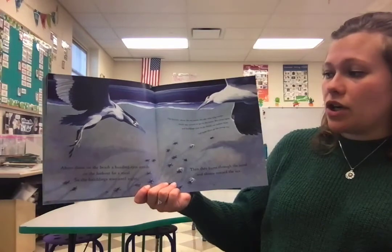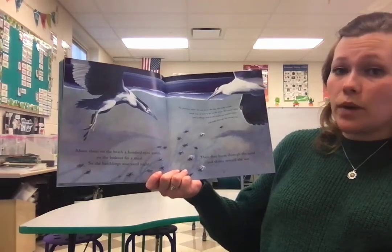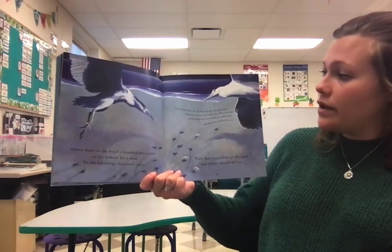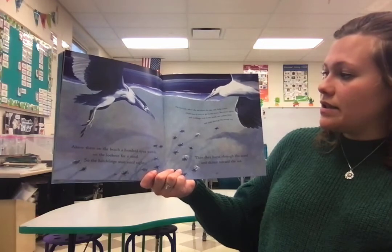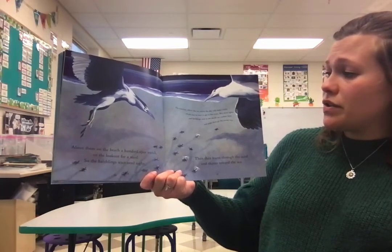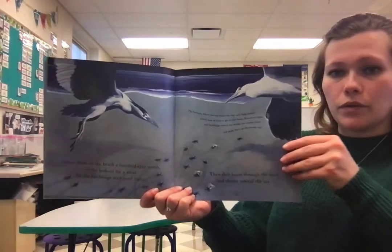Above them on the beach, a hundred eyes watch on the lookout for a meal. So the hatchlings wait until night. Then they burst through the sand and skitter toward the sea. The horizon, where the sea meets the sky, tells baby turtles which way to turn to get to the water. But street lights and buildings next to the beach can confuse them and make them go the wrong way.